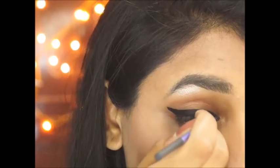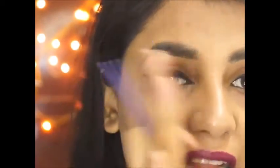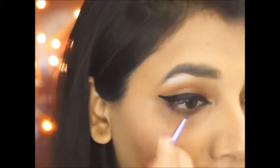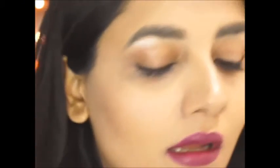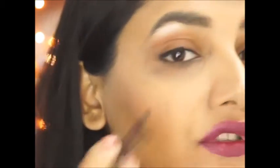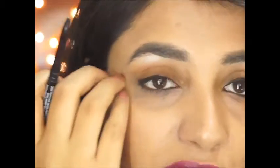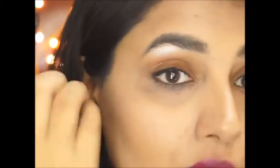Now I quickly want to show a smoky eye look as well. If you're not a fan of a very stark eyeliner, you can smudge it out. I use a pencil liner, go very close to my lash line, and literally trace it. When smoking it out you don't need a very long wing — just a very small one, and smoke that out too. I'm not being very precise here since I want to smudge it anyway.